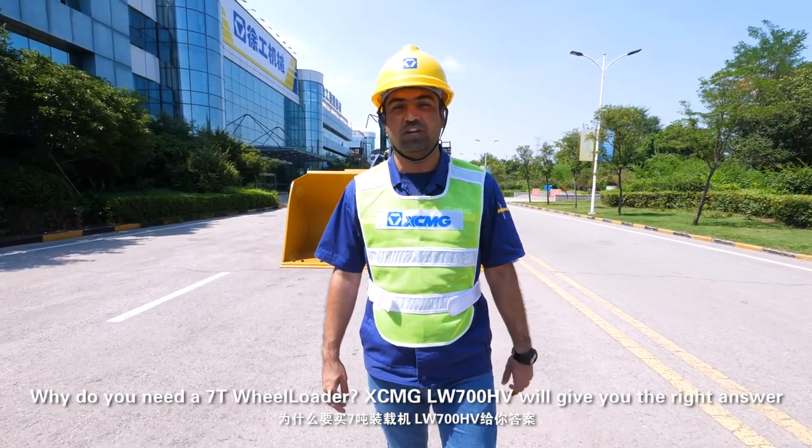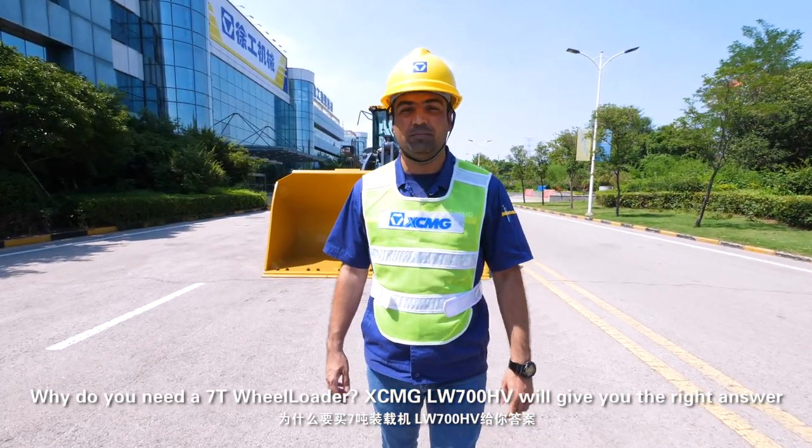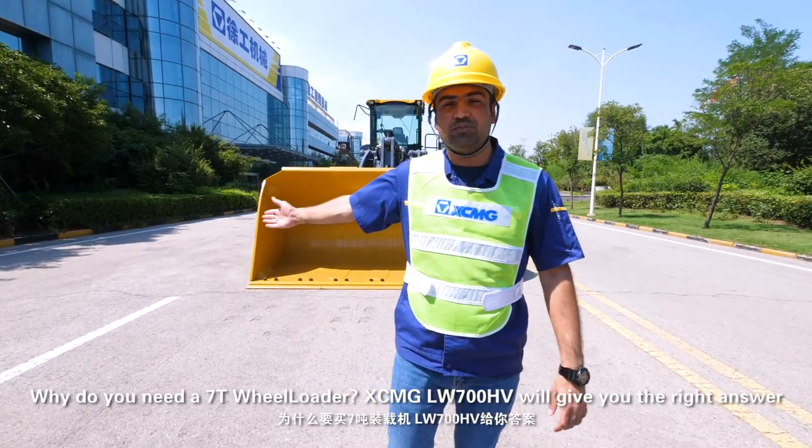Why do you need a 7-ton wheel loader? XCMG LW700HV will give you the right answer.